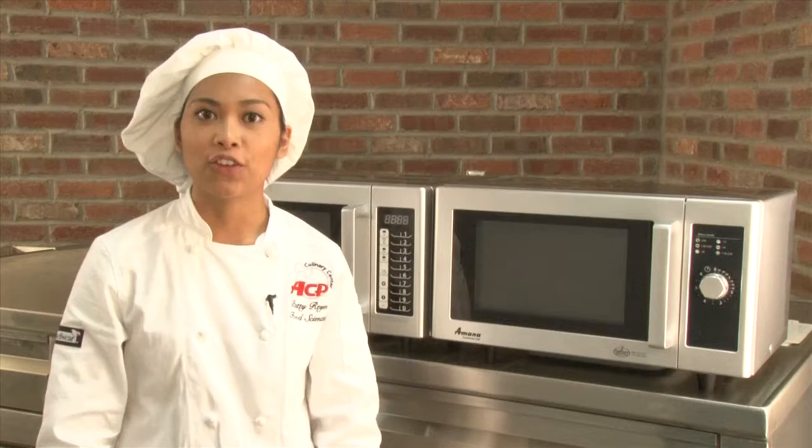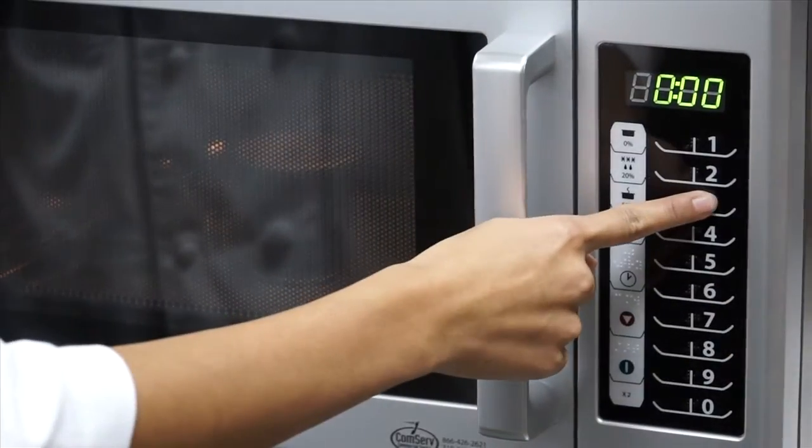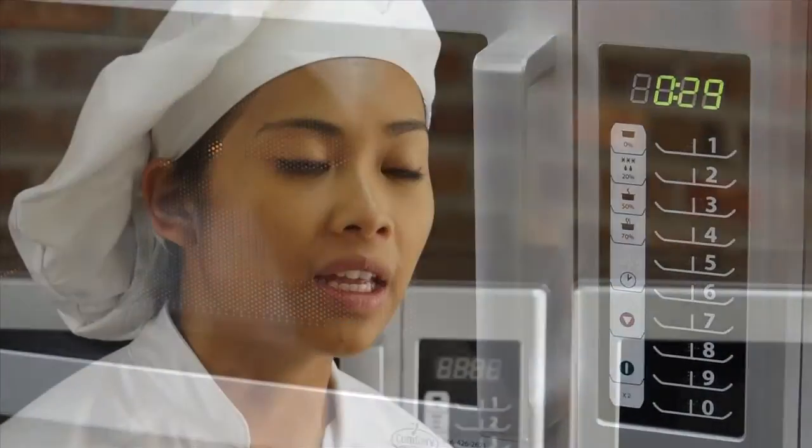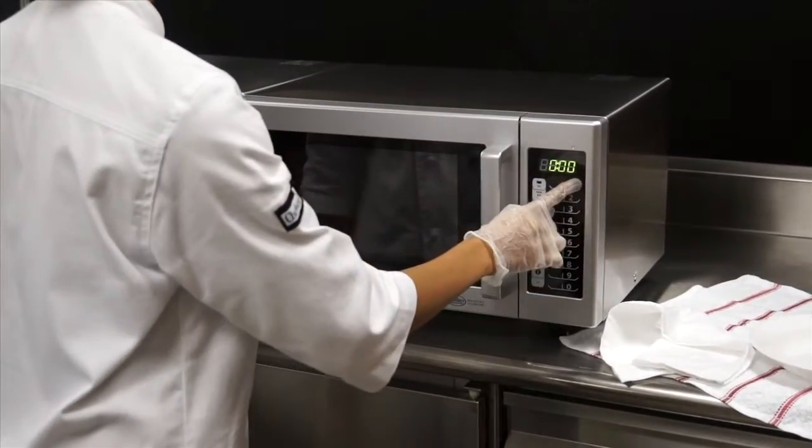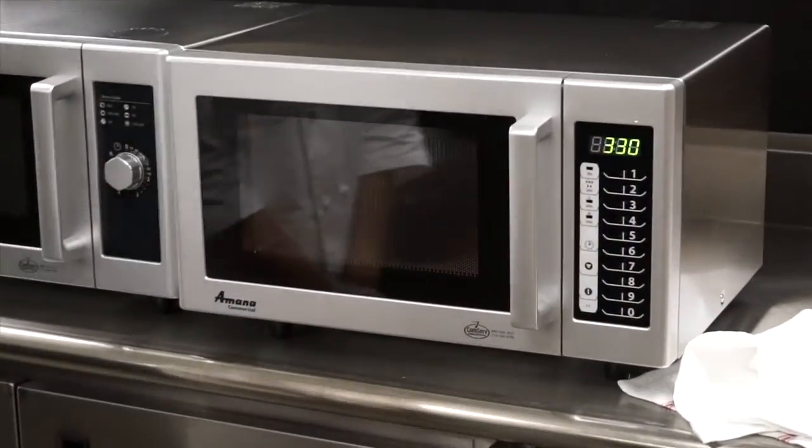The RMS series ships from the factory with pre-programmed times assigned to each number pad. For instance, the number three pad is set to cook for 30 seconds, but this can be changed. If you have an item you cook many times a day, programming mode allows you to begin the cooking cycle with one touch of a button, saving time and energy. The user can assign customized cook times, power levels, and up to three cooking stages to each number key.